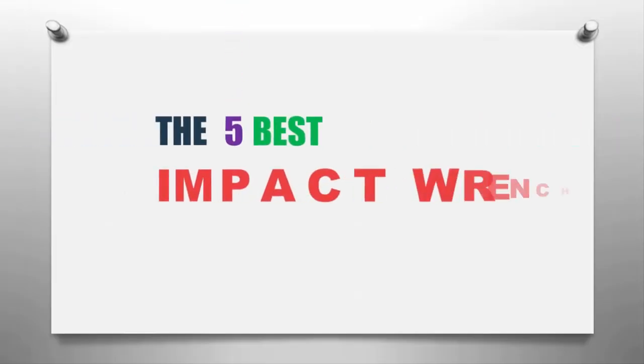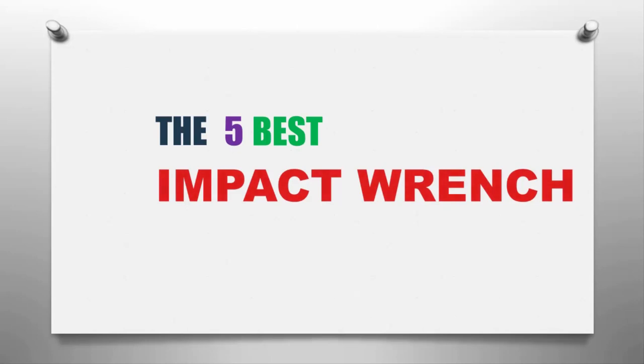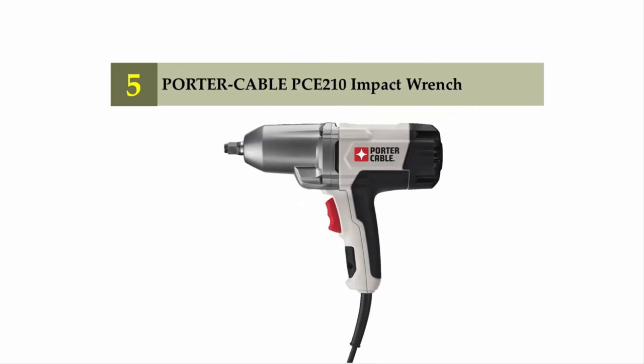The Smart Gadgets presents the five best impact wrenches. Let's get started with the list. Starting off our list at number five: the Porter Cable PCE210 impact wrench.